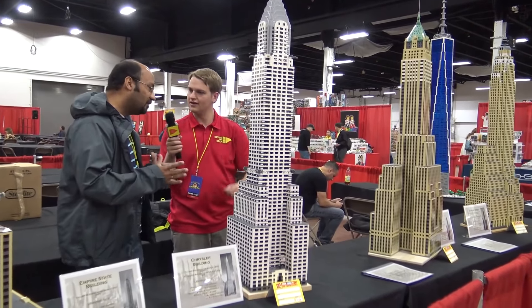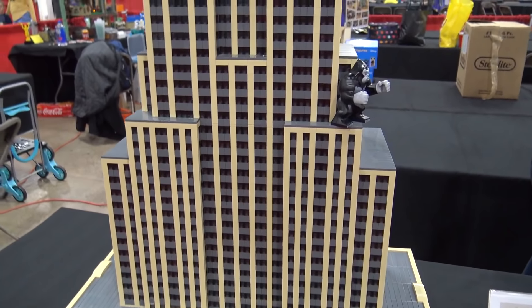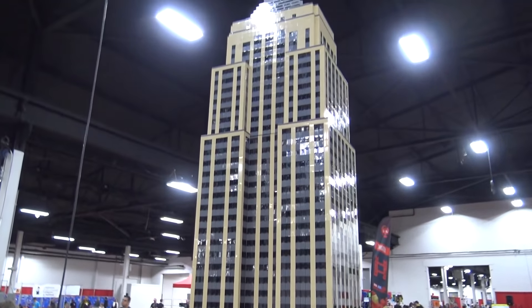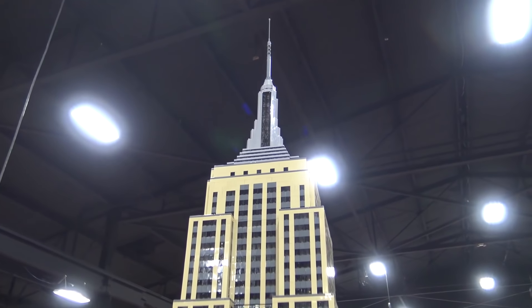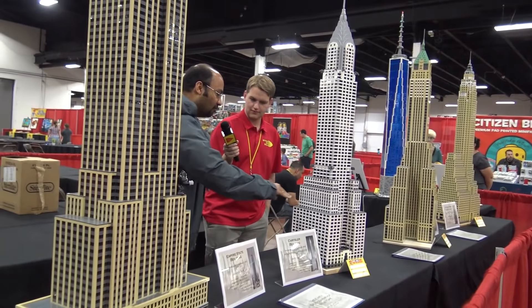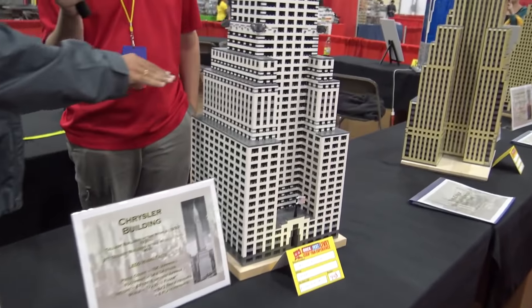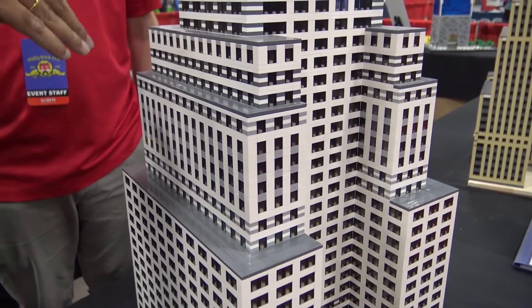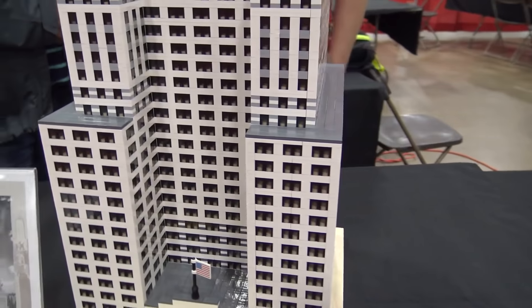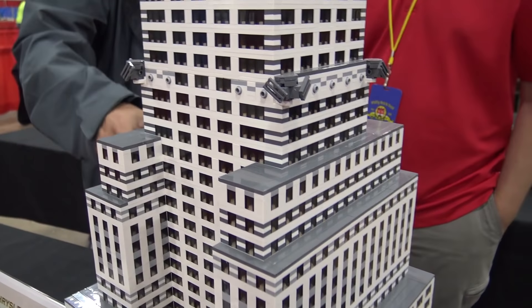It's wider at the bottom. The issue was that back then, all these buildings were rising up and they were blocking out too much sunlight and air from the streets below. So they put in place restrictions where you had to have a tapered shape. All of these have the setbacks, as you can see. I actually draw these out on paper and figure out what the different sections are going to be, how much of a setback I need, and then figure out the number of pieces I would need for each section.